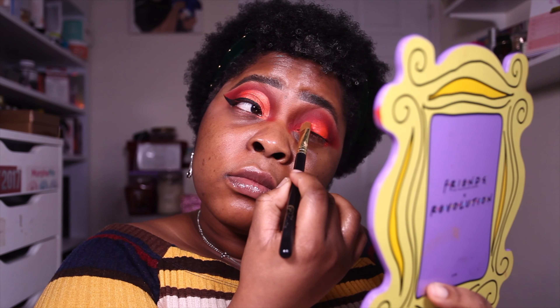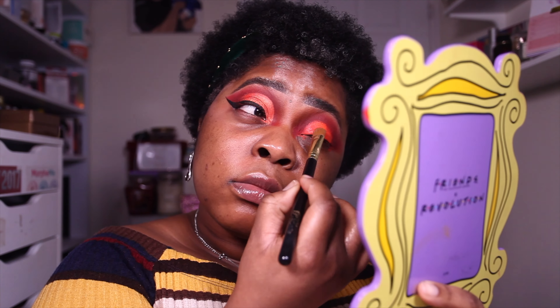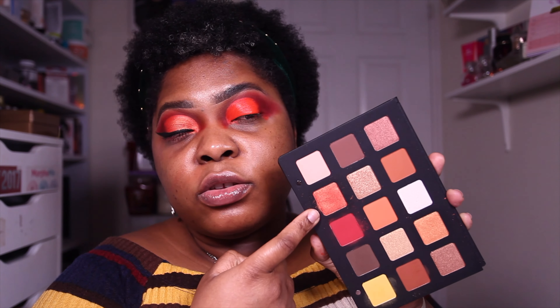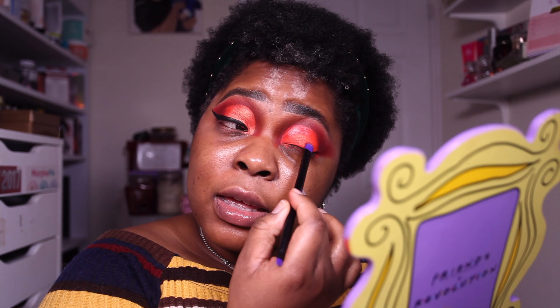I'm adding a little bit of the P Louise base again to half-cut my crease, and then I'm going to apply the shimmer shade on top. The shimmer shades in this palette are what save it, to be honest — they're very, very pigmented, very buttery and apply so easily. The matte shades, on the other hand, leave a lot to be desired.